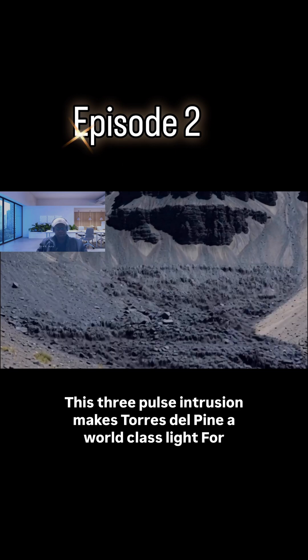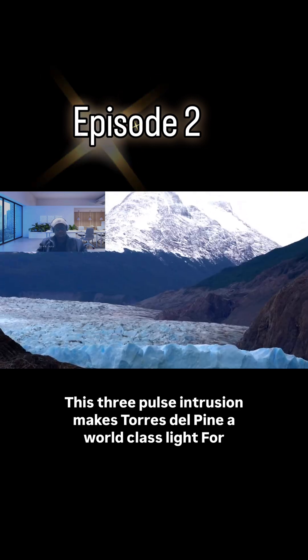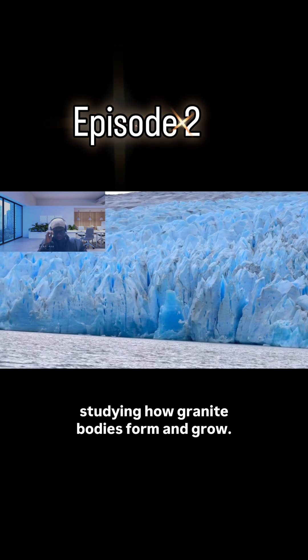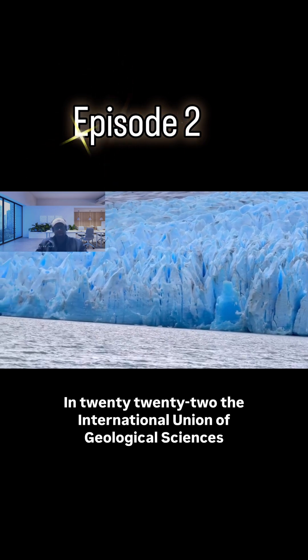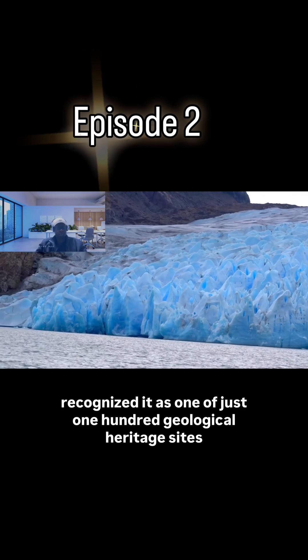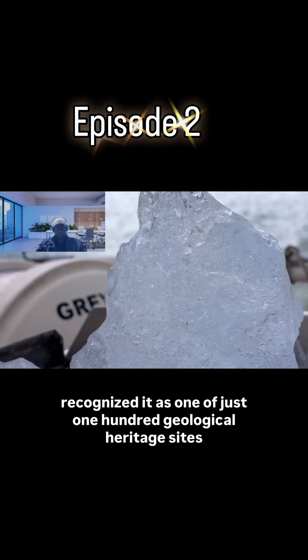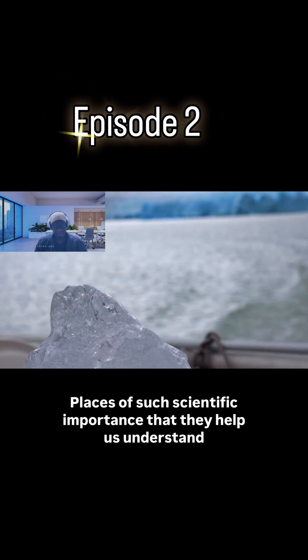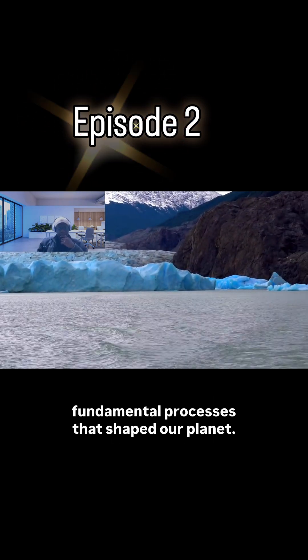This three-pulse intrusion makes Torres del Paine a world-class site for studying how granite bodies form and grow. In 2022, the International Union of Geological Sciences recognized it as one of just 100 geological heritage sites worldwide — places of such scientific importance that they help us understand fundamental processes that shaped our planet.